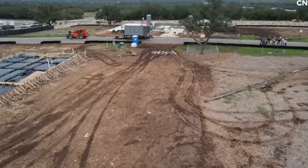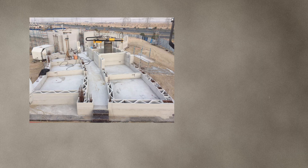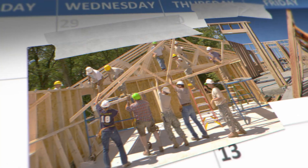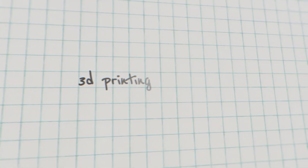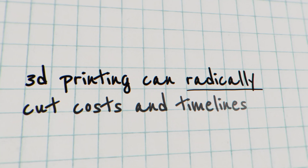Across the globe, companies are experimenting with large-scale 3D printers that create walls, floors, and even whole communities. Traditional building methods are slow, labor-intensive, and wasteful. 3D printing can radically cut costs and timelines — building in days instead of months.